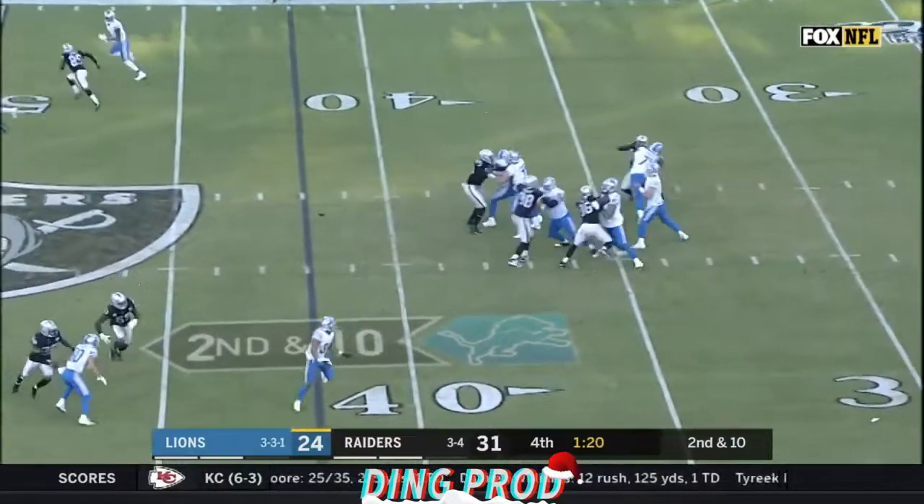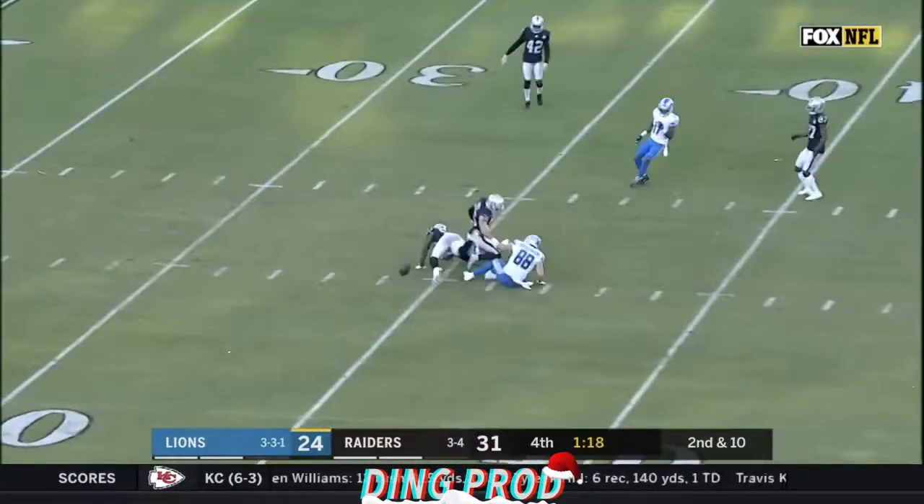1:22 to go. Stafford to Hawkinson, who couldn't handle it — took a big hit from him. Down ten.